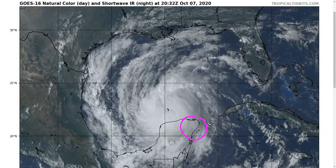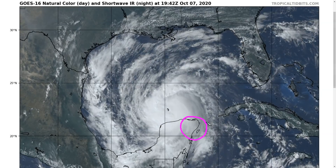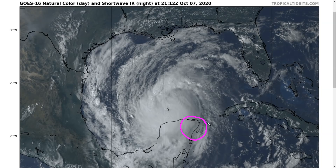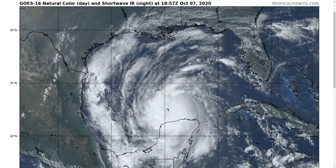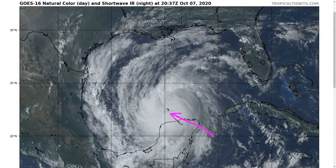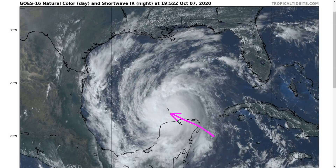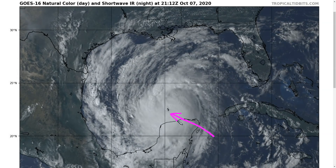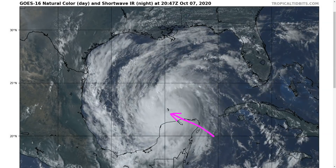Despite the lashing the Yucatan got last night, it could have been worse. The storm came ashore with winds somewhere between 100 and 115 miles per hour, and wind gusts above 100 were measured at the coastline. After crossing the landmass, as expected, that disrupted the storm further, and it has now weakened to winds of about 85 miles per hour — Category 1 equivalent.